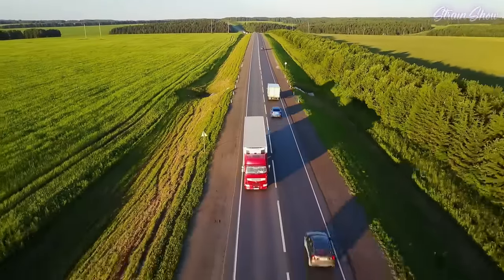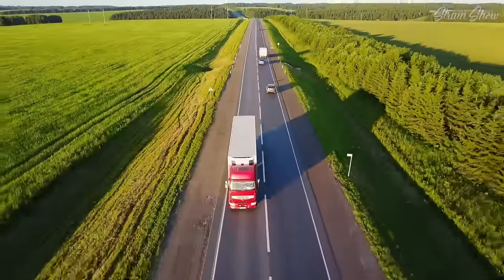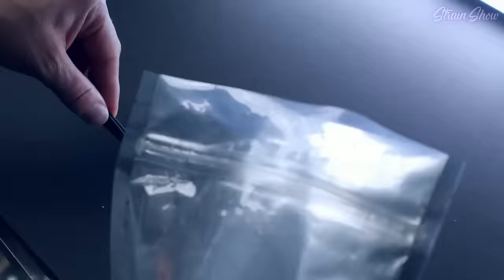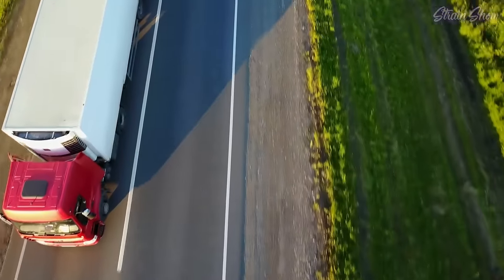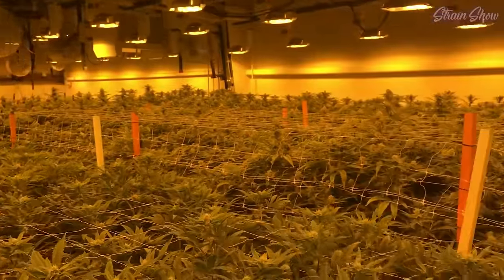This is also where laws against transporting weed from one state to another really screw us over. There are lots of states where weed is legal for adults to buy, but you can't drive weed from California to Oklahoma and sell it in a dispensary there. But if you could, that would change everything — states that can grow a ton of weed outside could send it all over the country, and everyone would be less dependent on these really high-energy indoor grows.